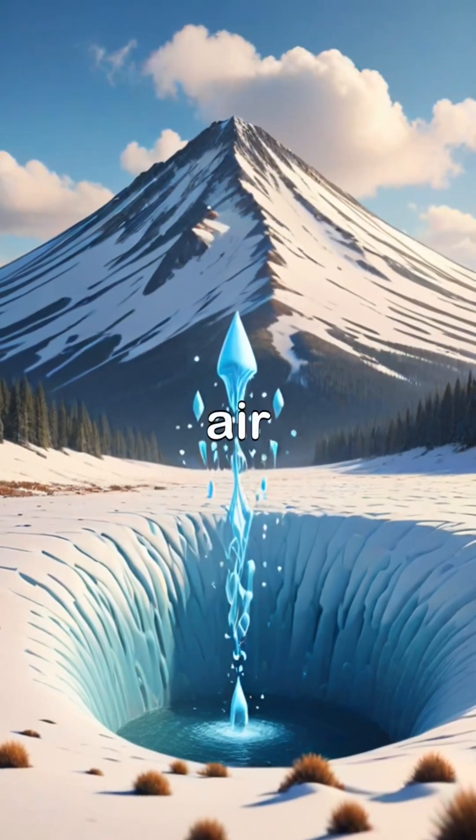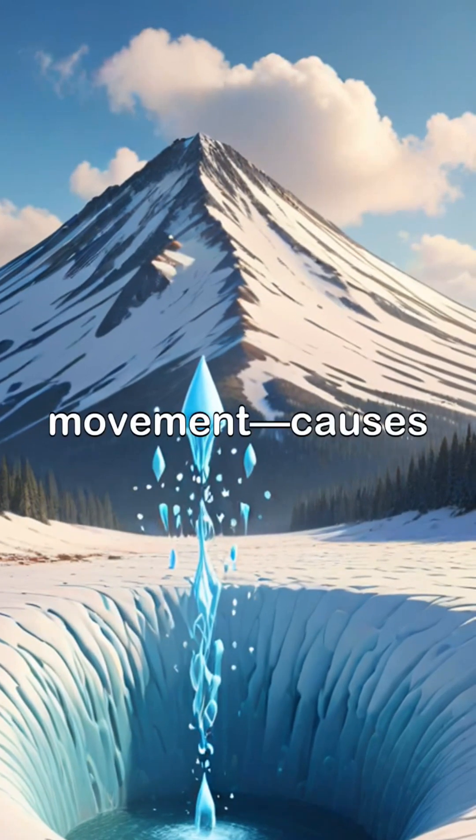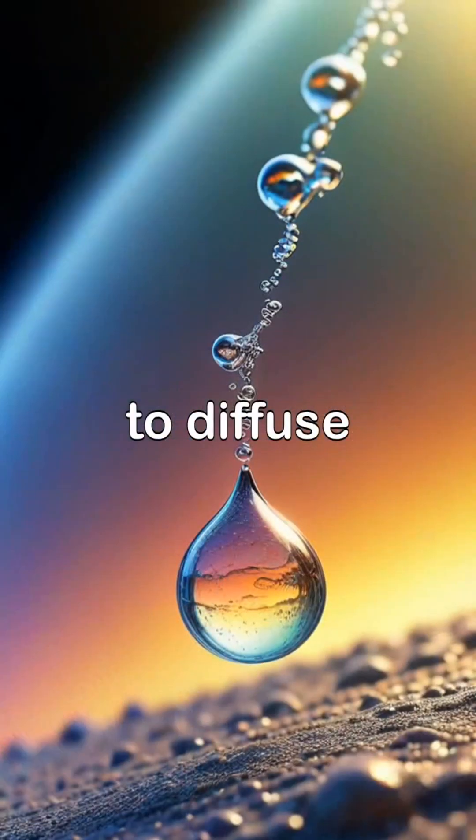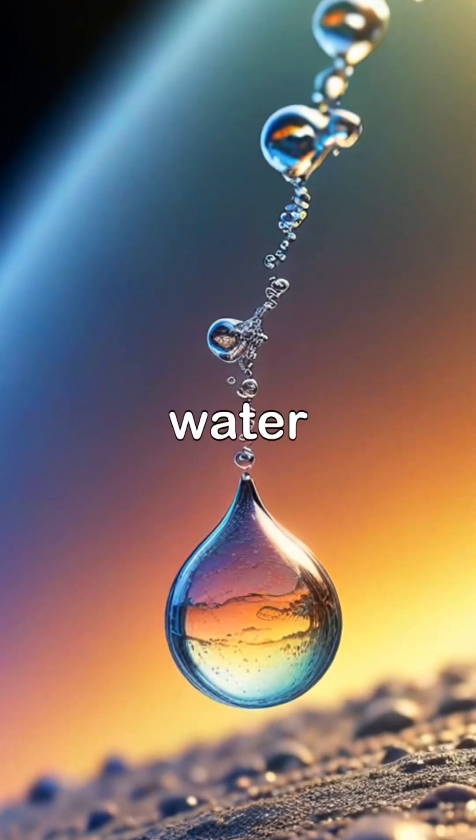When the skin is exposed to dry air, the osmotic pressure — the force that drives water movement — causes water to diffuse out of the skin faster. This process is called transepidermal water loss.